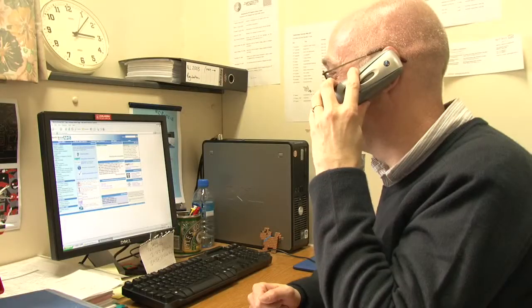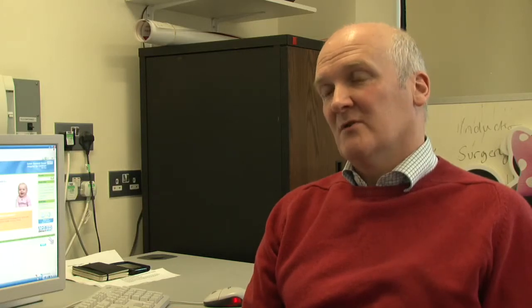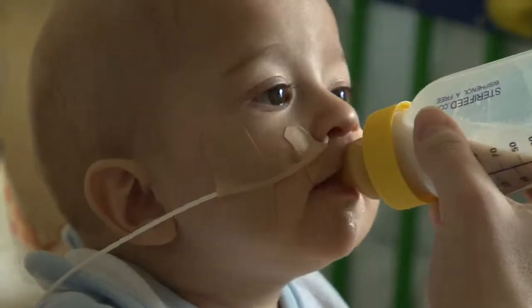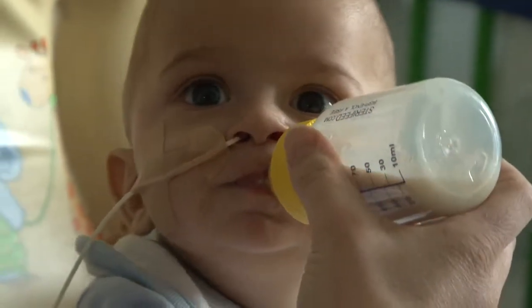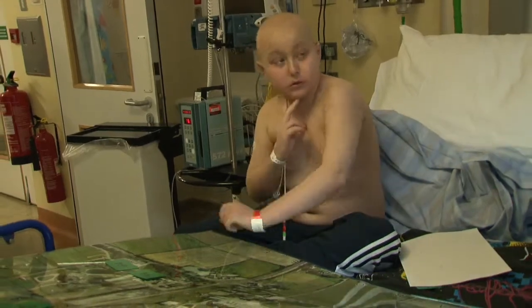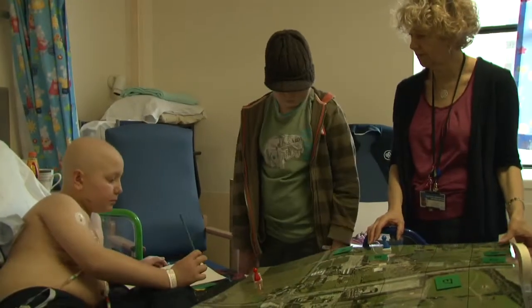The centers turn the results around quickly so doctors can select the best treatment for the child. If at the end of the first month of treatment the MRD level is low or negative, then most of those children will be cured — probably more than 95 percent — and that's the group of children that we and others are beginning to show can have their treatment reduced. When you're treating children, the most important thing is to do as little harm as possible, as chemotherapy has both short-term and long-term side effects.